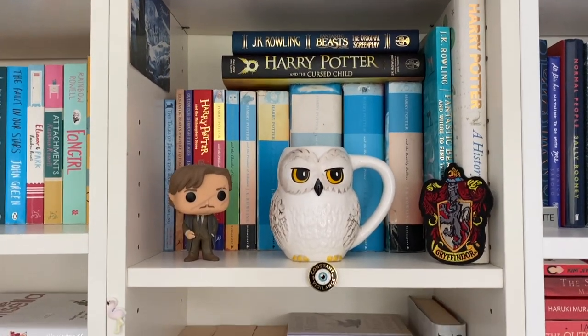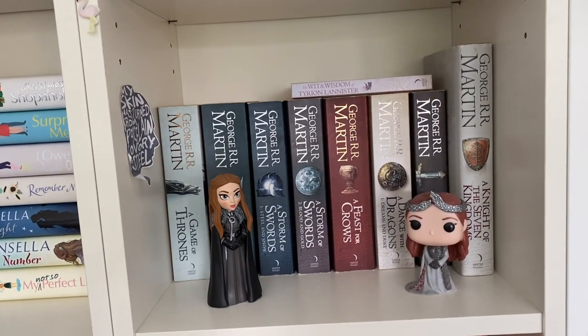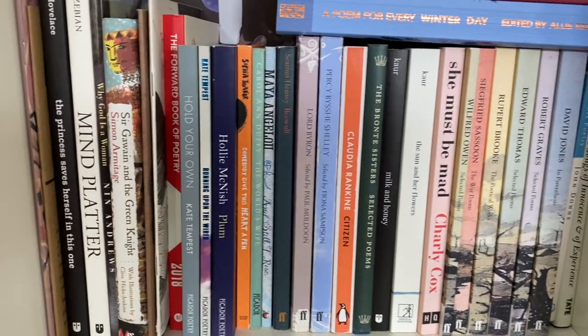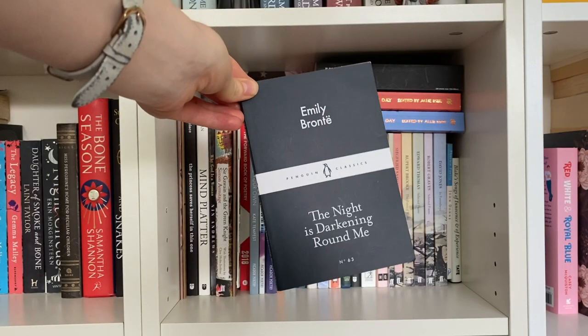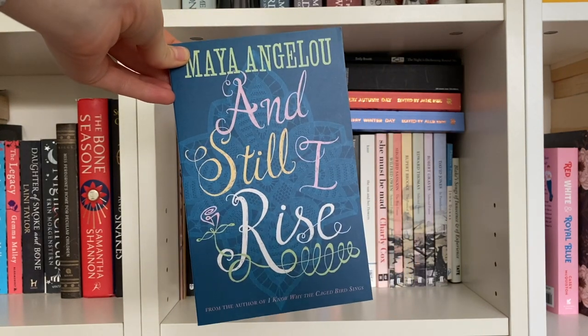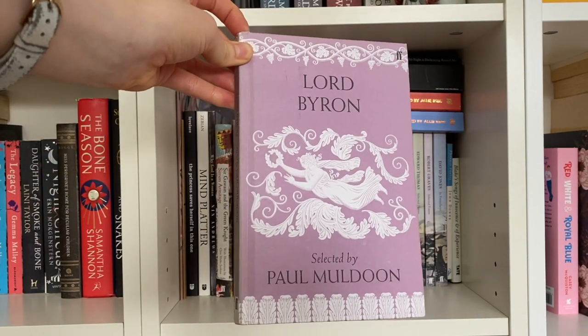We then move down to the only two shelves dedicated to a particular series — Harry Potter and A Song of Ice and Fire, and all the memorabilia I have for those two series. Next up we've got my poetry shelf, which is starting to overspill ever so slightly. Favourites on this shelf include Emily Brontë's The Night Is Darkening Around Me, as well as Somebody Give This Heart a Pen by Sophia Thakur. I also really love And Still I Rise by Maya Angelou. And then purely for the benefit of Ciaran from KD Books, I've brought out The Lord Byron.